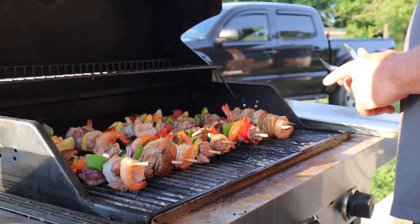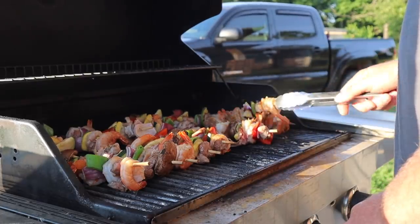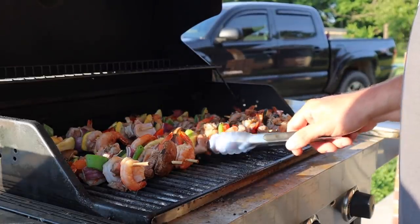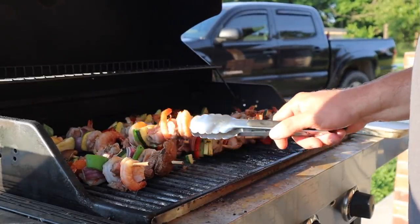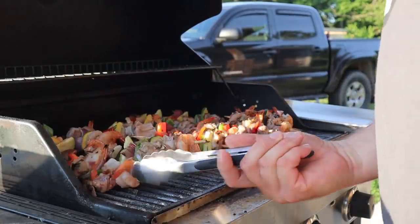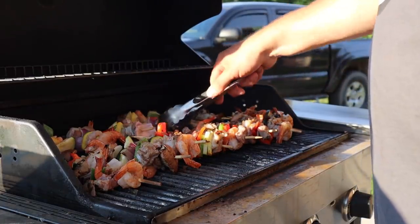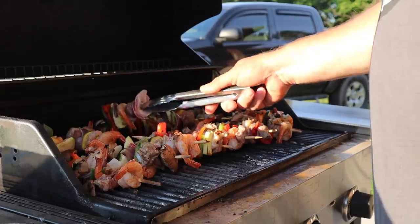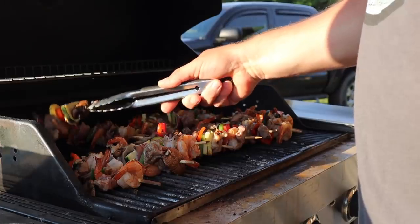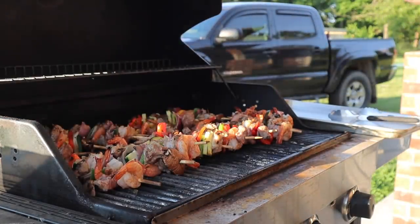All right guys, these have been on here a couple of minutes, let's check them. Oh yeah! Going to go ahead and turn them all. These mushrooms don't really want to stay on the sticks very well. Goat meat is very, very lean — it doesn't hardly have any fat in it, nothing like beef. But it doesn't dry out like a lean piece of beef does. Let it cook a little more.